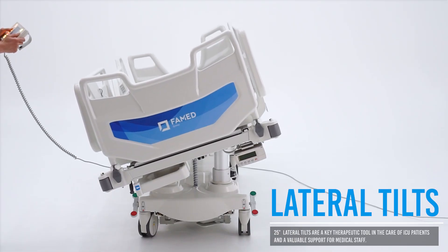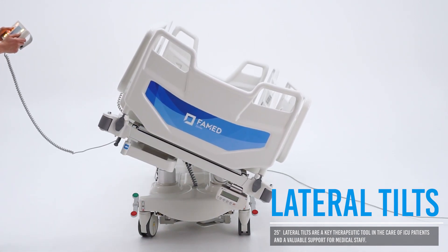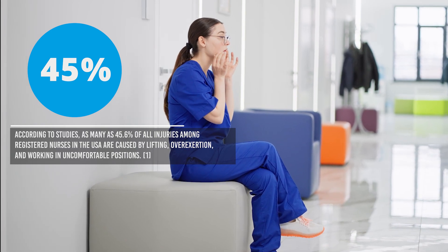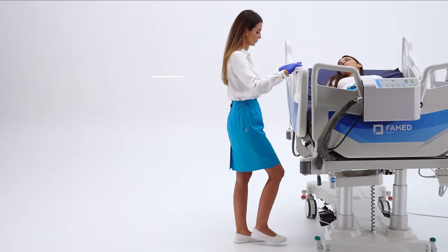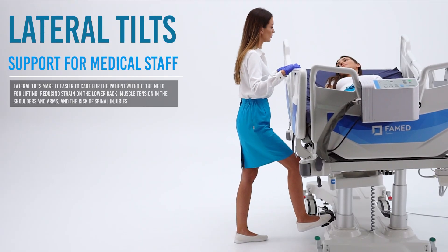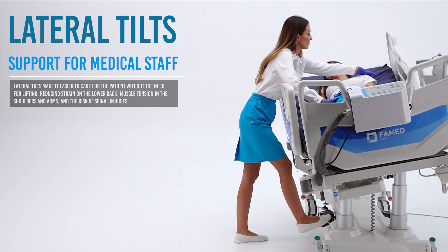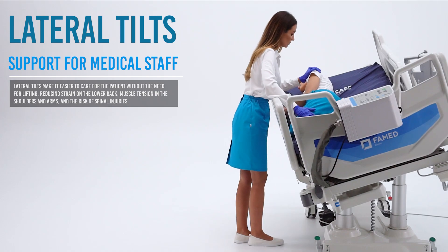The 25-degree lateral tilt in Farmed Nobilis improves patient care and supports medical staff. According to studies, over 45% of nurses in the U.S. have experienced injuries caused by lifting, overexertion, or working in unnatural positions. Farmed Nobilis eliminates strain and reduces the physical burden on staff in patient care — it's your trusted partner in everyday work.